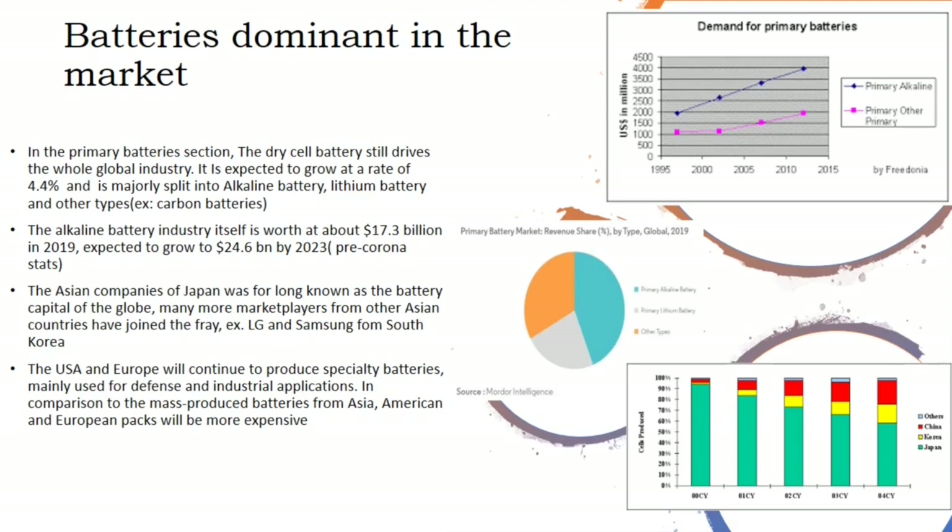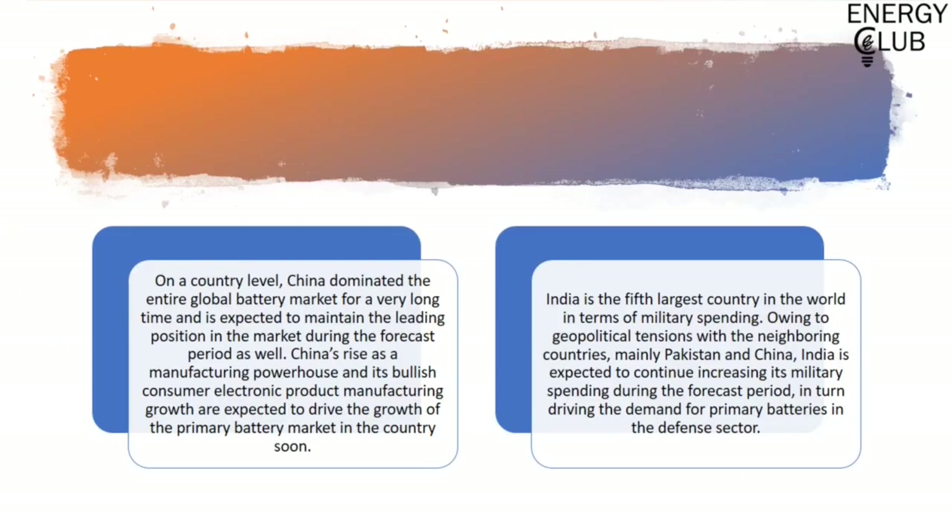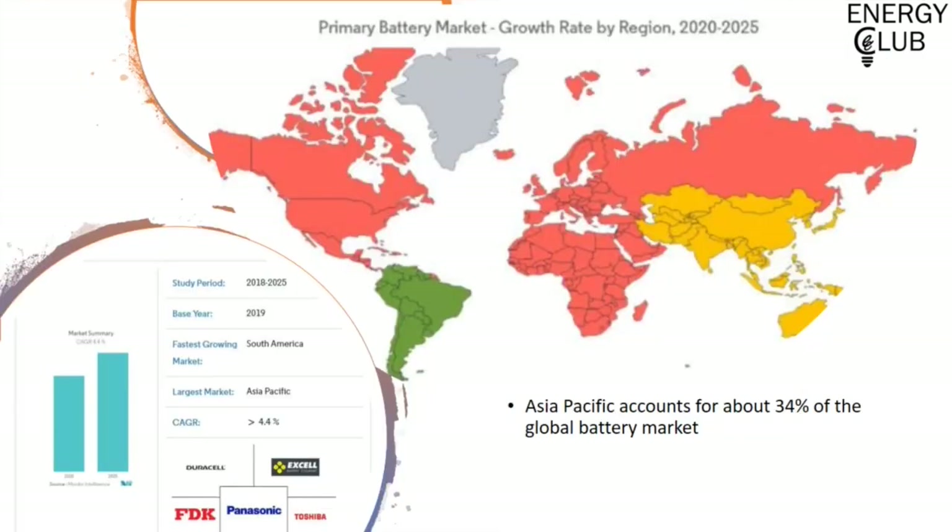Asian countries still produce a majority of primary batteries, while the USA and Europe produce batteries for specialty purposes. In the subsequent charts you can see how battery consumption has grown, its division into various sectors, and the countries producing it. China has been a leading consumer in the battery market due to industries setting up their factories there, while India remains a major consumer in the primary battery market, majorly due to its defense sector. Asia is the largest market, while South America is the fastest growing market due to economic and social development in these countries.